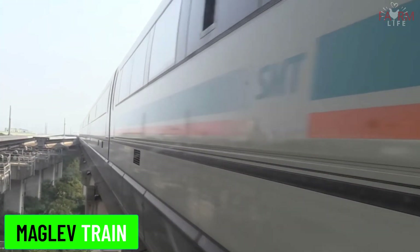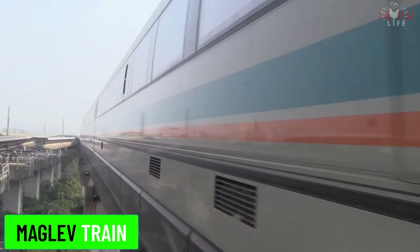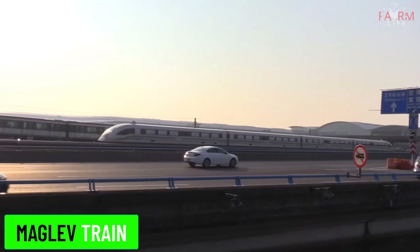Maglev train. Maglev trains use magnetic levitation to float above the tracks, reducing friction and allowing for very high speeds. Examples include the Shanghai Maglev and Japan's Chuo Shinkansen.